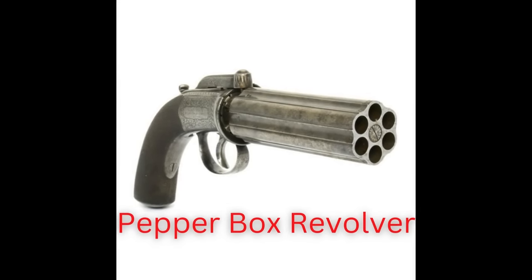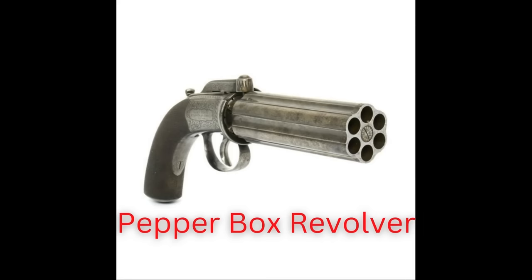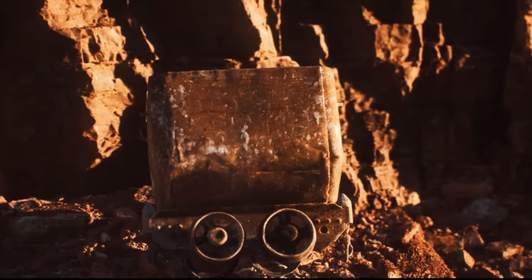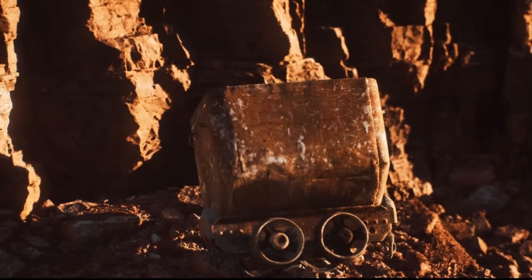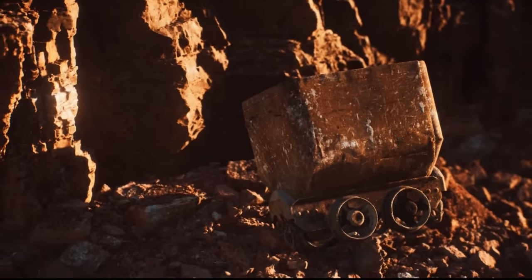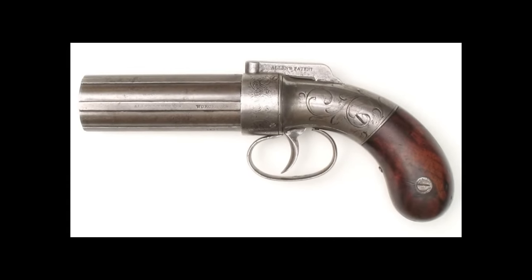The Pepperbox Revolver was really more popular right before the time period of the Old West. It was extremely popular in the 1830s and 1840s during the California Gold Rush because the gun could fire more than one shot without being reloaded. I researched all sorts of info for this weapon and came across a Mark Twain quote that sums it up perfectly.